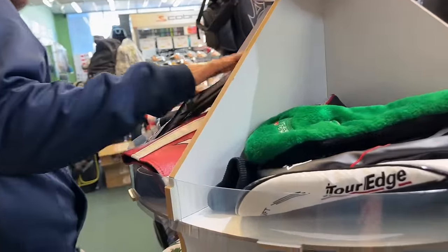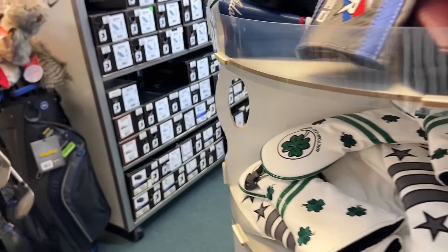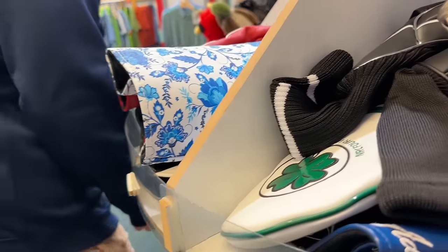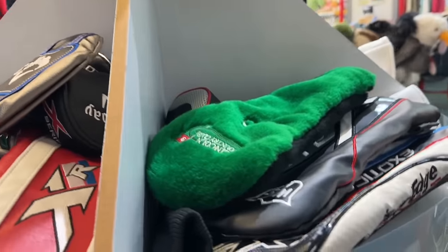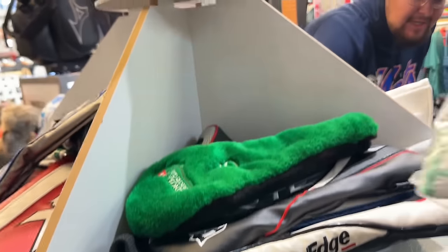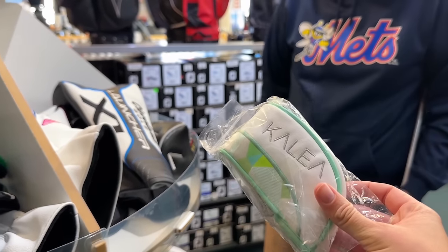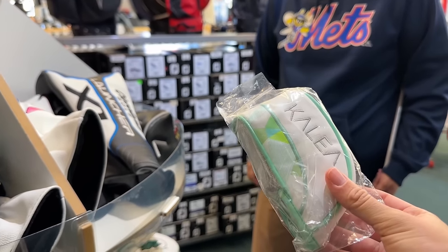Got a bunch of overrun head covers in here as well. Tour Edge Exotics. Oh, they've got some skull ones over here, and look — brand new Arrow Burners. These things used to peel all the time but these are in very good condition. I'm normally not team iron covers but those are pretty snazzy.